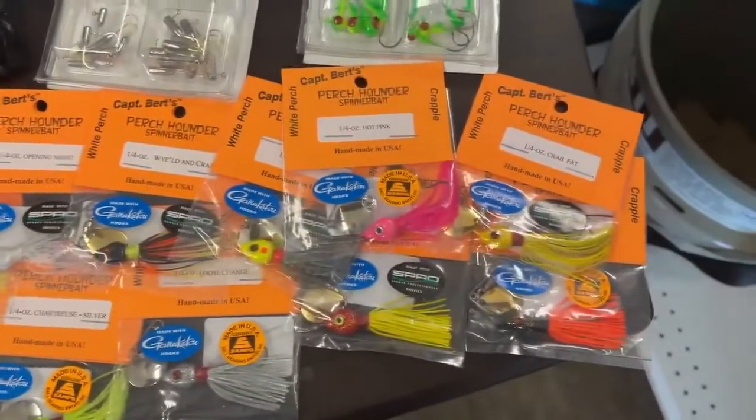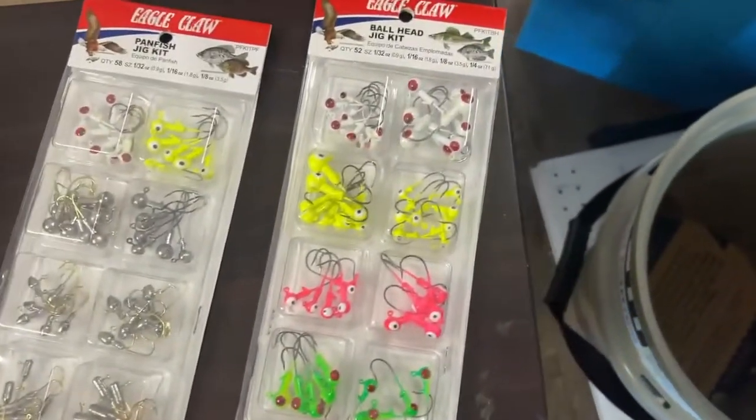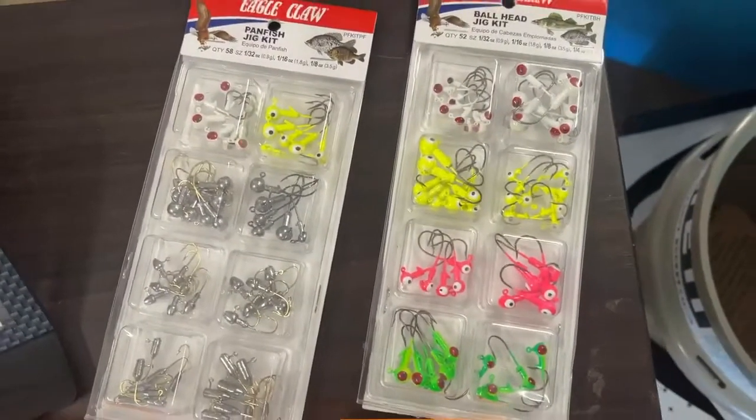We've got some jig heads from Eagle Claw — two different packs. We've got the ball jig head style and the panfish jig head style. So whichever is your preference, we've got those on sale.